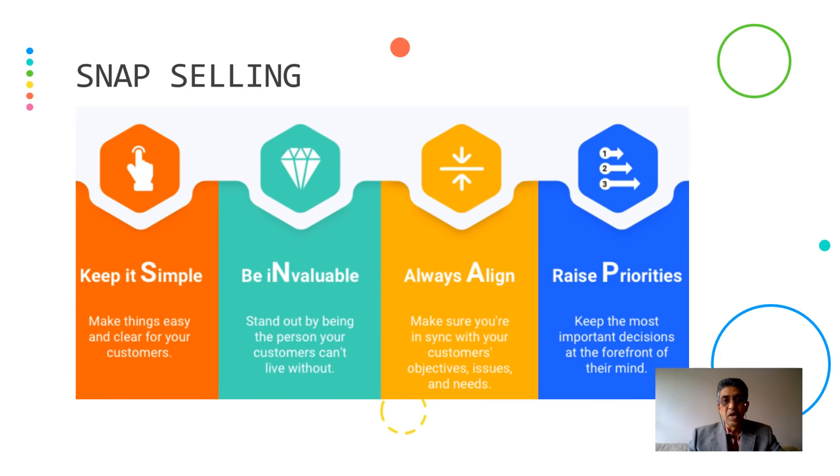Now let's look at the SNAP Selling Model. Keep it simple — make things easy and clear for your customer. Be invaluable — stand out by being the person your customer can't live without; they should always think of calling you first whenever there is a problem. Always align — make sure you are in sync with your customer's objectives, issues, and needs. Raising priorities — keep the most important decisions at the forefront of their mind.